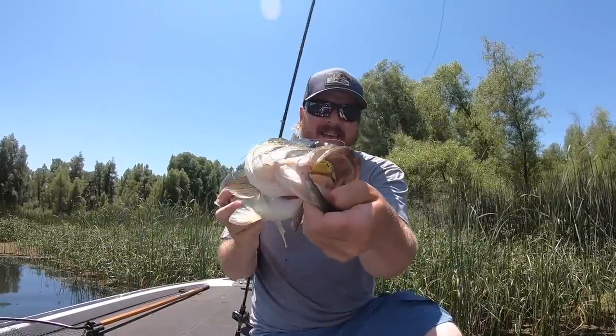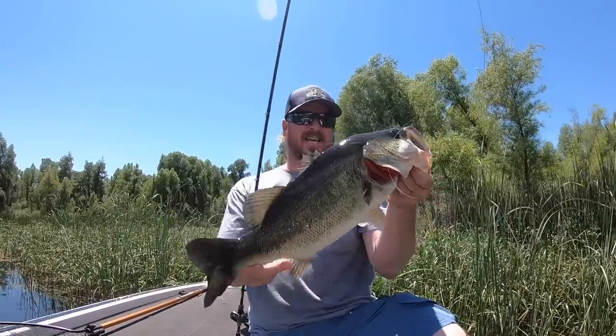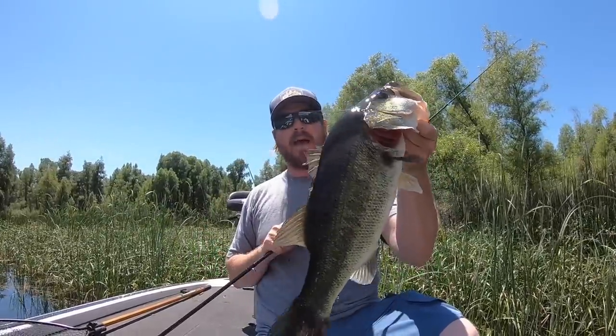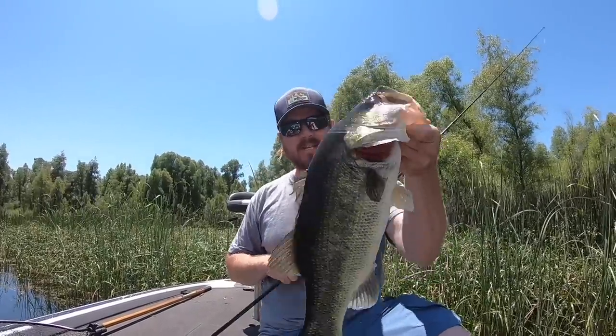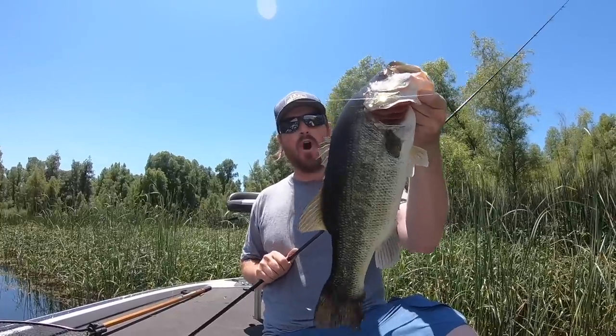That is what makes summer bass fishing so fun. Today we are talking about where these bass go in the middle of summer and how to catch them — the baits, the locations — so that you can stick nice fish all summer long.